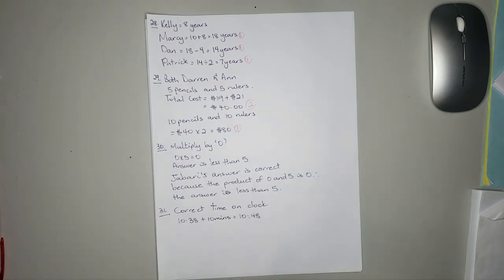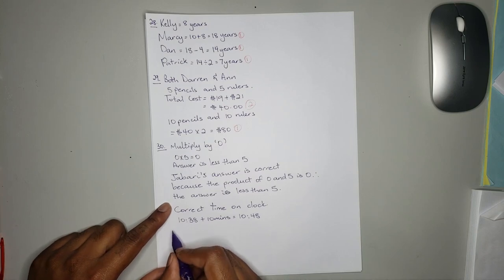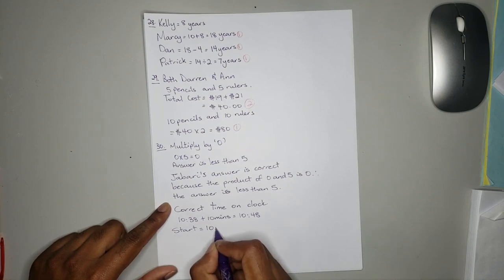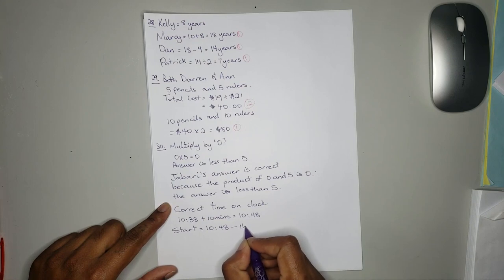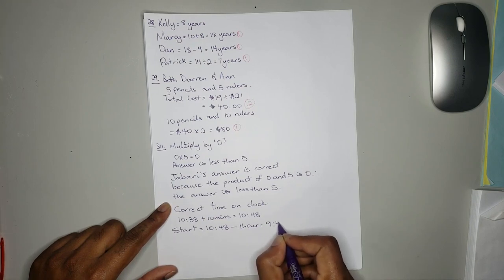So the correct time on the clock is 10:48. The movie lasted for 1 hour and 55 minutes, and we need to calculate the time the movie started. To calculate the start time, take 10:48, take away 1 hour, which is equal to 9:48.